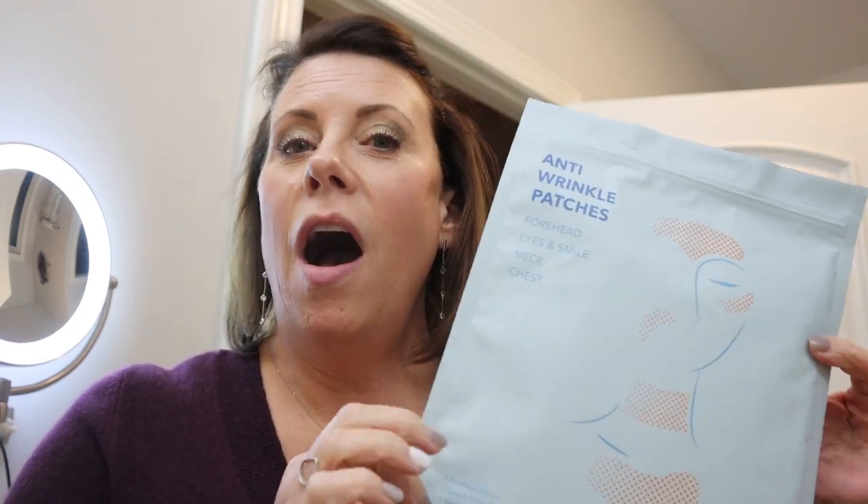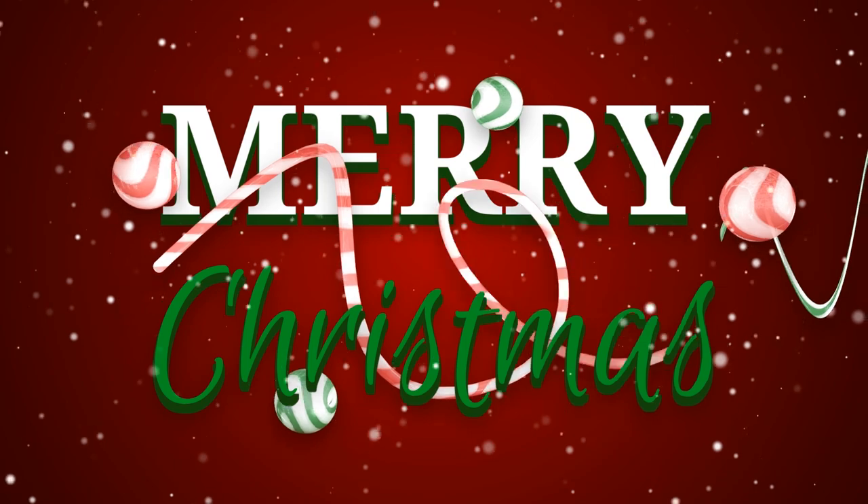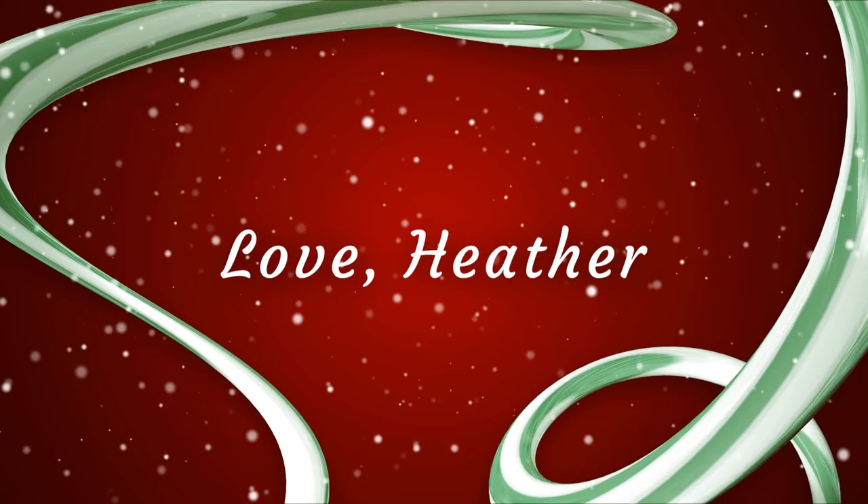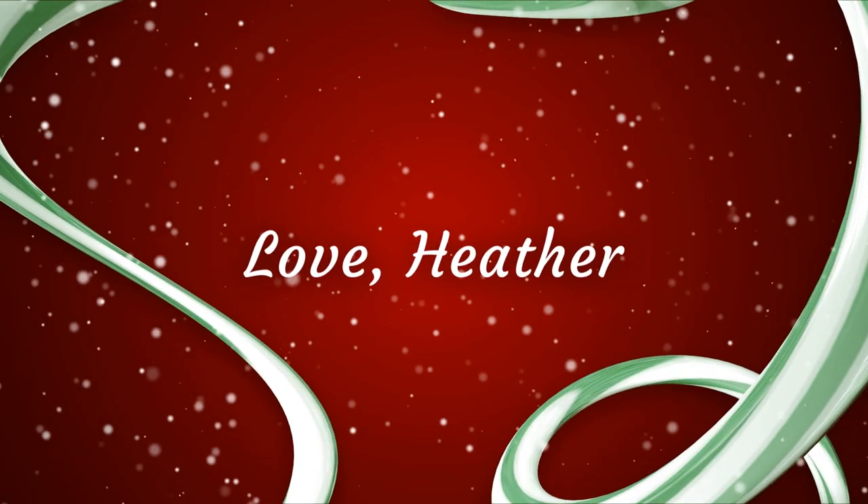Hey guys, it's Heather and tonight I'm going to do a review on a fast-growing skincare company called Oya. A representative from Oya reached out to me a couple of weeks ago asking if I was interested in doing a collaboration with them and try out their skincare patches. They claim that this is an alternative to Botox.